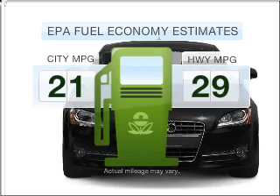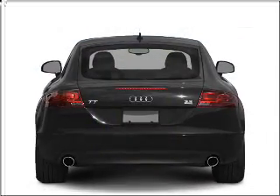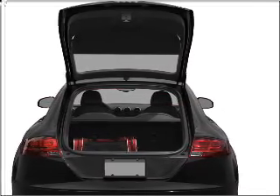In the city or on the highway, you'll spend less time at the pump with this fuel-efficient vehicle. With an efficient four-cylinder engine connected to a smooth-shifting six-speed automatic transmission, premium wheels give a more luxurious look.